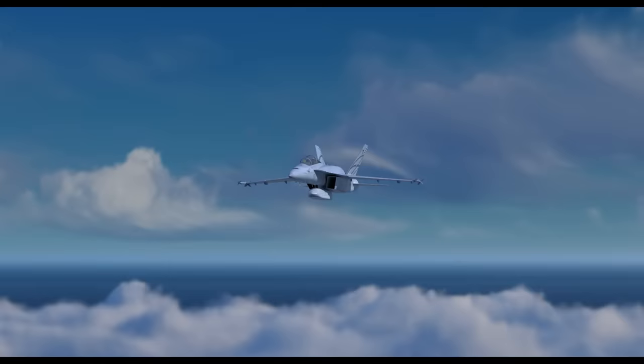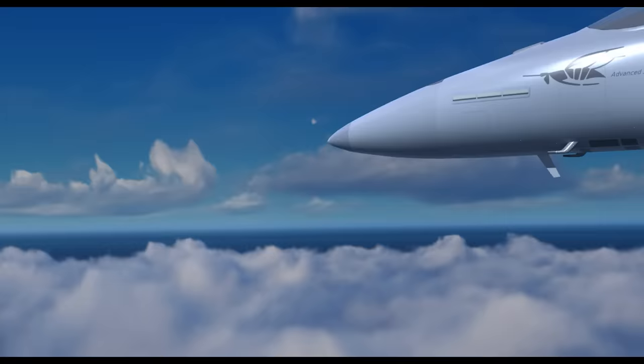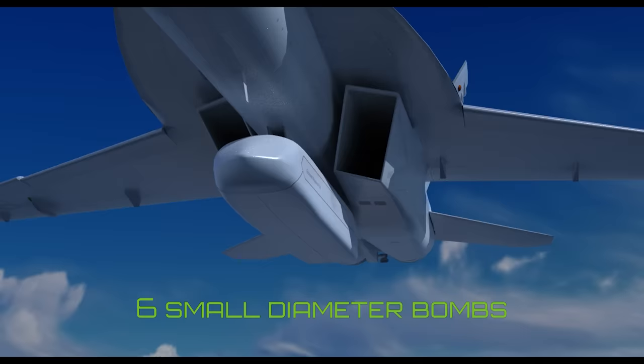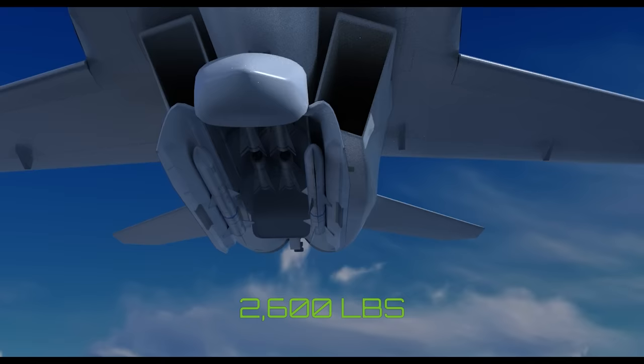Block III also adds a way for the Super Hornet to carry external stores while still reducing its RCS. This is done by using Enclosed Weapon Pods, or EWPs, where one EWP can carry six small diameter bombs, two medium-range AIM-120 AMRAAM missiles, or an equivalent loadout of up to 2,600 pounds per pod.